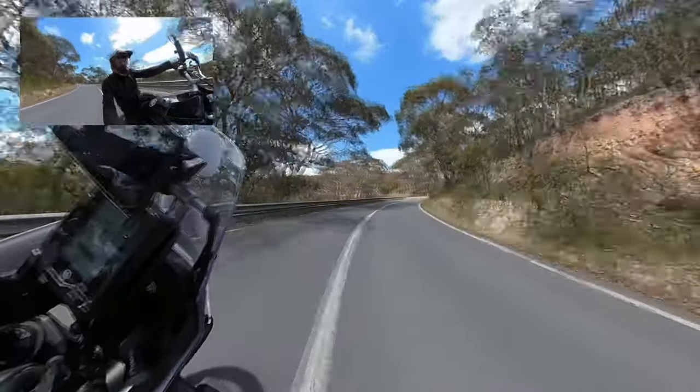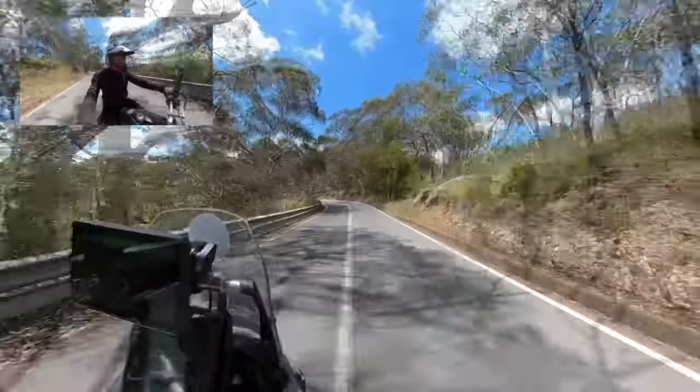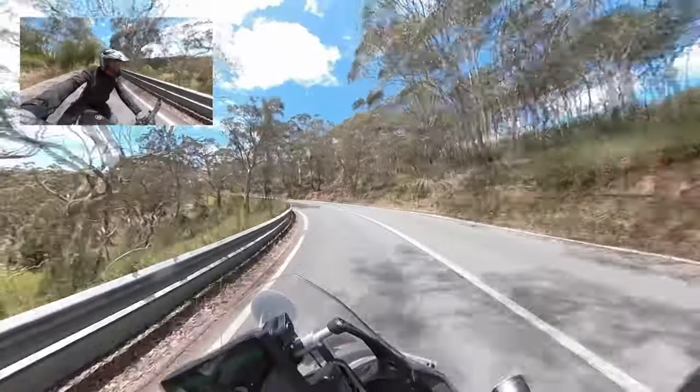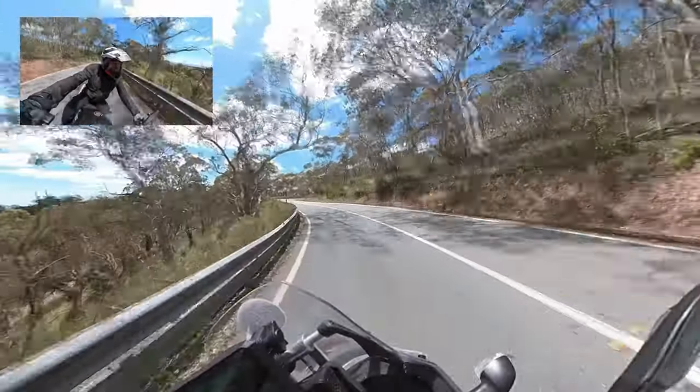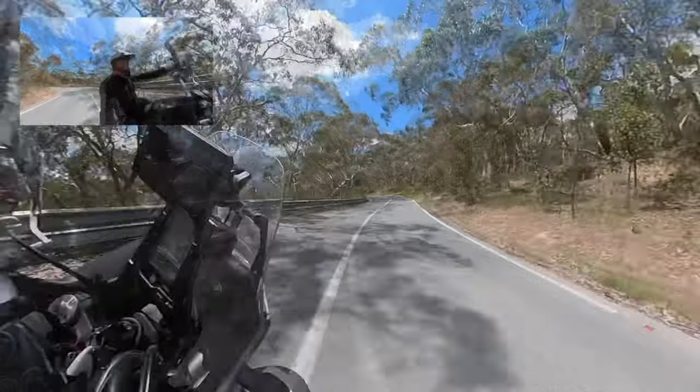However, when it's open to the public, it's game on. So today I'm taking you up the hill. Now, it's not a road I've travelled more than a couple of times, so this won't be perfect lines, nor will I likely be in the absolute perfect gear all the time.